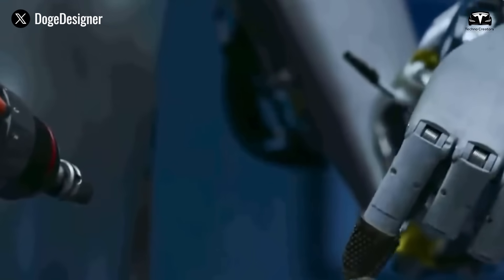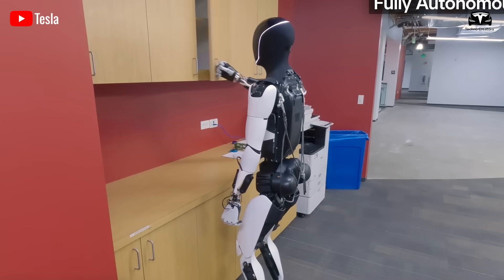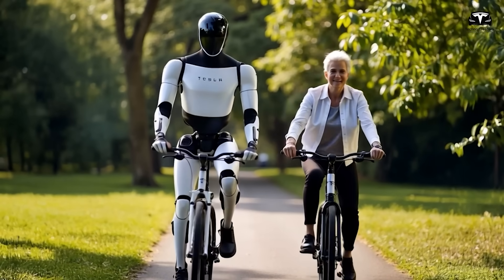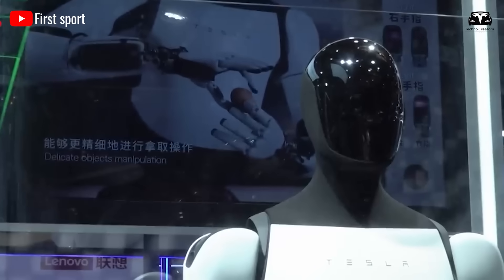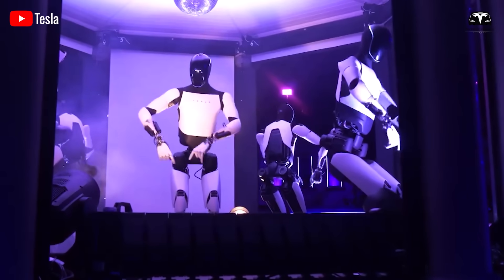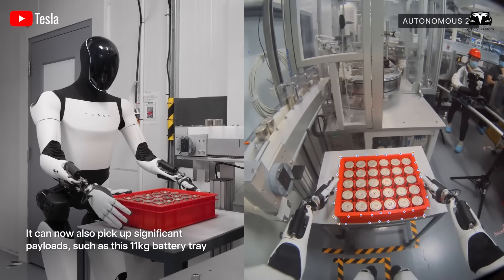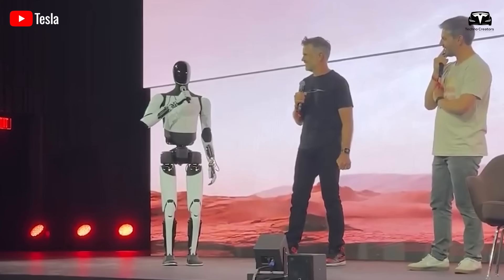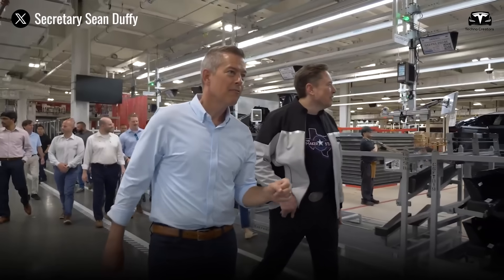That is the quiet engineering achievement hidden beneath the spectacle of dancing robots on stage. If Tesla succeeds, Optimus may become the first humanoid robot to escape the laboratory and enter daily life at scale. It represents the next stage of Tesla's broader mission — not just building electric cars, but creating a platform for artificial intelligence embodied in machines. Cars were only the first robots, ones that roll on wheels. Optimus is the next, one that walks on legs. The hidden technology inside it — the integration of AI, hardware, and energy — may mark the beginning of a new era in which machines are not tools, but co-workers, reshaping the global economy in the decades ahead.